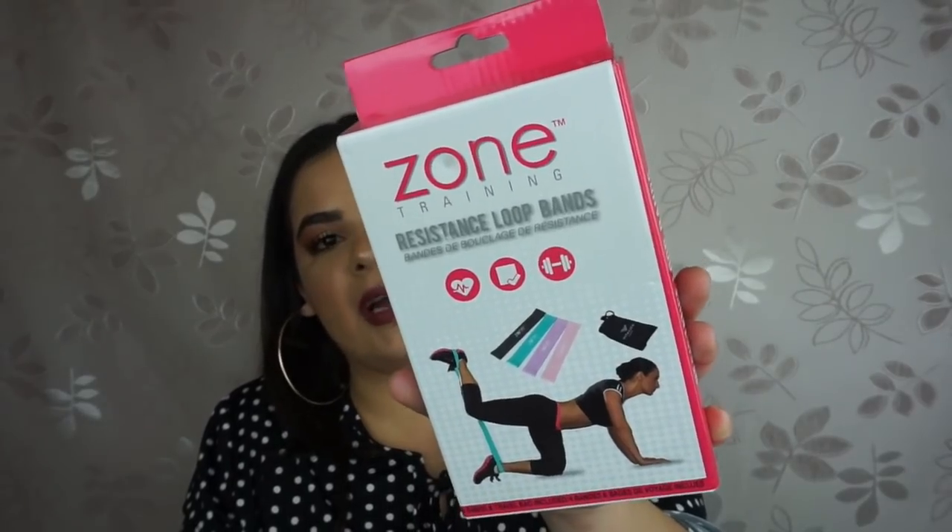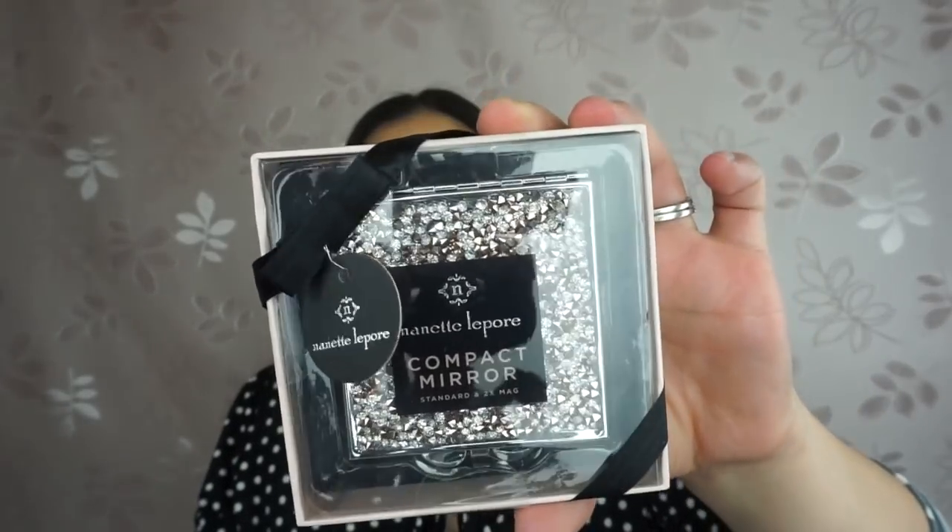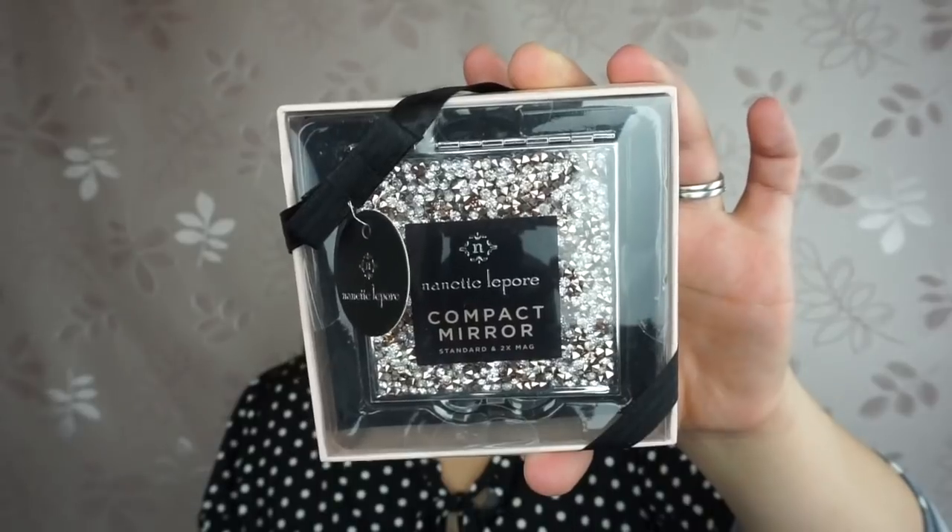The next thing I found is by the brand Zone Training — resistant loop bands. I saw these in Academy for about $20, but found them at Marshalls for $7.99. I got inspired by Khloe Kardashian — I see her workouts on Snapchat and wanted to find those for a better price. I also picked up a beautiful compact mirror by the brand Nanette Lepore, found at Marshalls for $4.99. It is rose gold and blinged out — I am so in love with it.